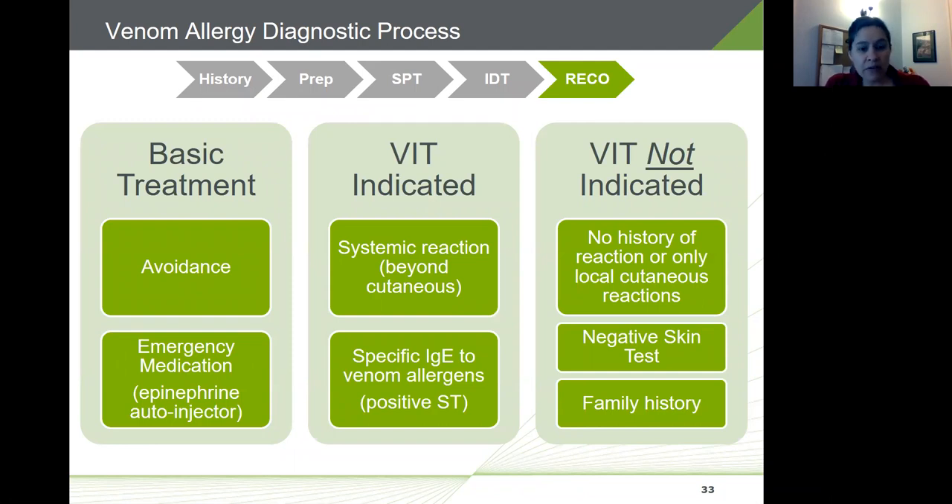Once clinical history is complete and skin testing has confirmed IgE antibodies, you can make a treatment recommendation. Patient education is critical at this point. Basic treatment includes avoidance and a prescription for an epinephrine autoinjector. However, avoidance can't be guaranteed, and less than 30 percent of patients with a known severe allergy carry their epinephrine autoinjector at all times. Only 44 percent of those who carry it demonstrate proper administration.